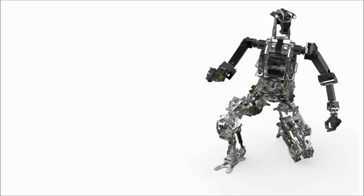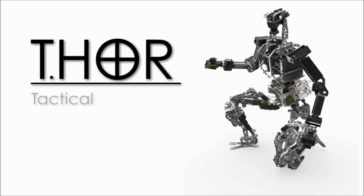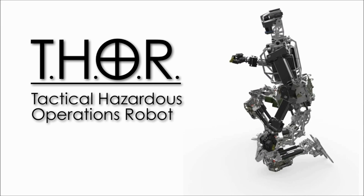The robot we're working on today is called Thor, and the DARPA Robotics Challenge is designed to be a disaster response. It's modeled after a number of different things for a humanitarian aid sort of mission.